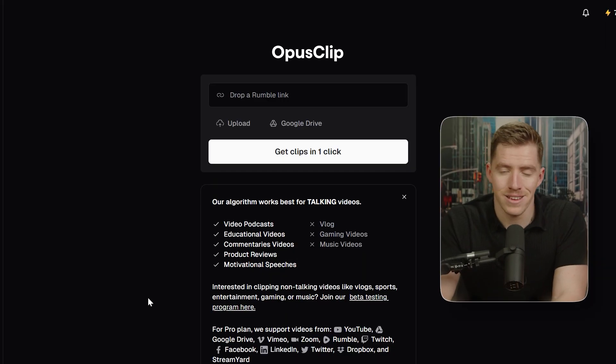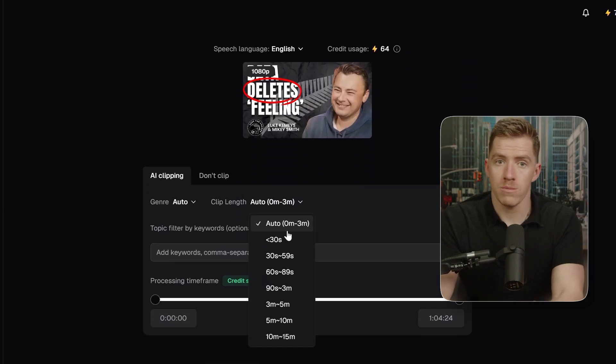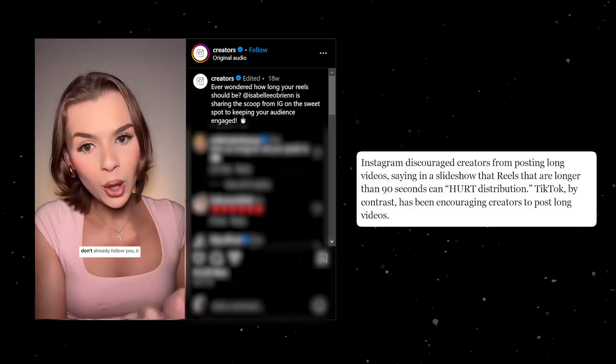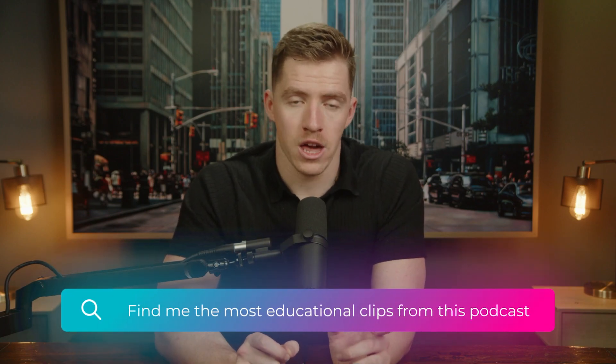Instead of going through and editing this myself, I took the URL and pasted it into a tool called Opus Clip, and selected clips shorter than 30 seconds — because I want these to get pushed out organically to help grow the audience. Instagram recently said shorter videos are better for reaching new people, and they even went as far as saying videos over 90 seconds won't be suggested to non-followers. For a reel to be recommendable to people who don't already follow you, it needs to be under 90 seconds.